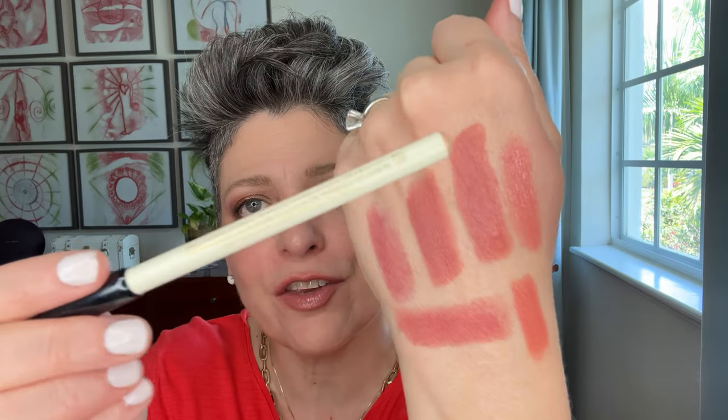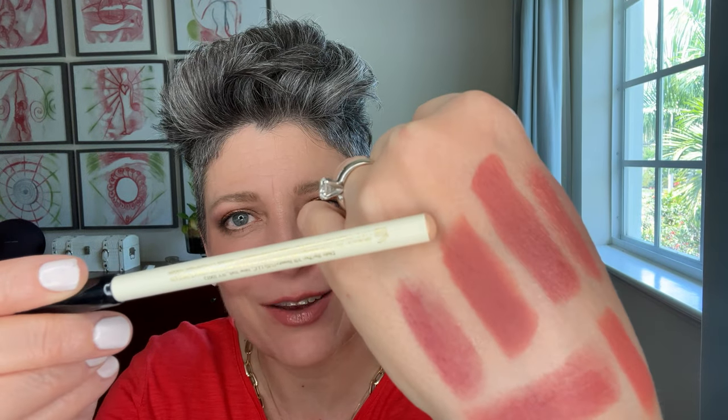Now I have several lipsticks here, but I wanted to show you. So this one is the Milani in the color Secret. This one is the beloved Pillow Talk from Charlotte Tilbury.